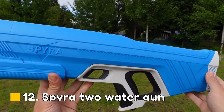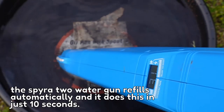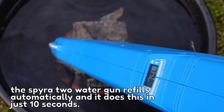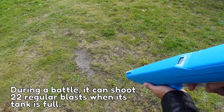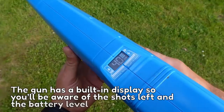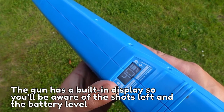Number 12: Spira 2 Water Gun. The Spira 2 Water Gun refills automatically and it does this in just 10 seconds. During a battle, it can shoot 22 regular blasts when its tank is full. The gun has a built-in display so you'll always be aware of the shots left and the battery level.